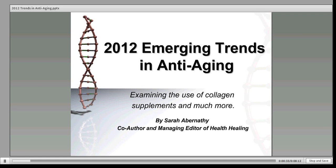Sarah Abernathy has been a researcher, writer, and herbal consultant in the field of natural health and contributes regular articles to newsletters, magazines, and books. Sarah is a graduate of the East-West School of Herbology.